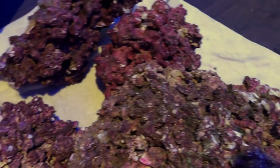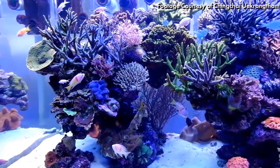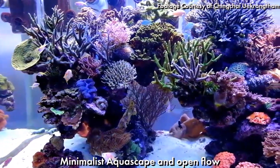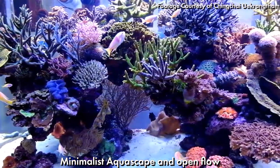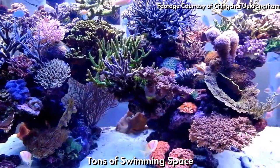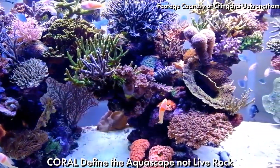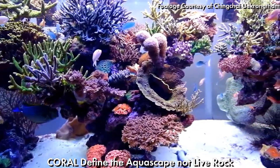Live rock, for all its benefits, also brings challenges. Those pores get clogged over time and require you to occasionally blow out the debris that accumulates there. Too much live rock means less swimming space for fish, more challenging aquascapes to light, and it also means more powerheads to bring flow to those areas.